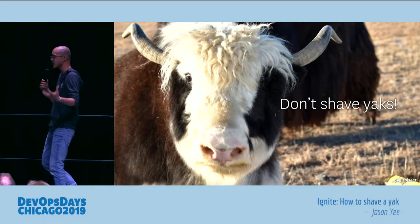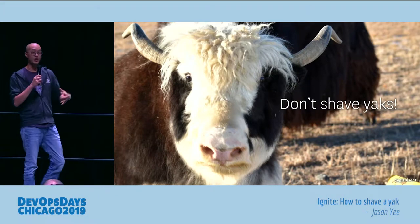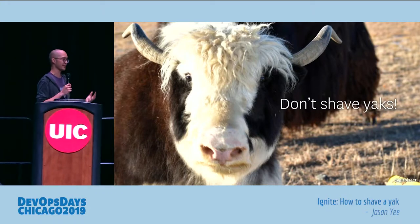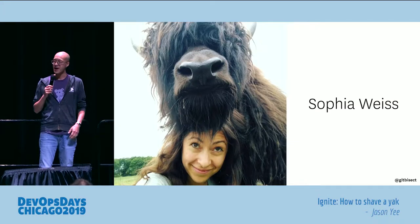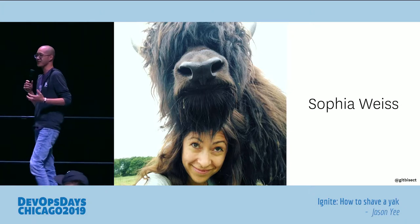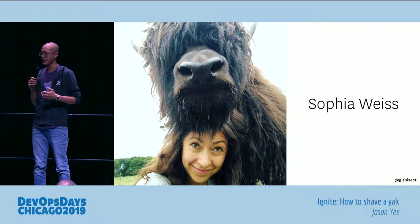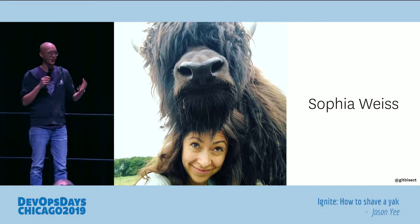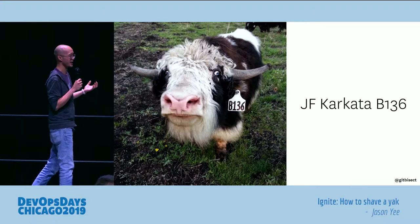When I mentioned the term 'yak shaving' to my girlfriend's knitting group, they were mortified — they yelled 'you don't shave yaks!' I was like, okay, this is just what we do in the DevOps world. I'd like to introduce you to someone: this is Sophia Weiss, an actual yak farmer. She has a wonderful farm down in Ashland, Oregon, on the California border, and she graciously shared some tips about raising yaks with me.